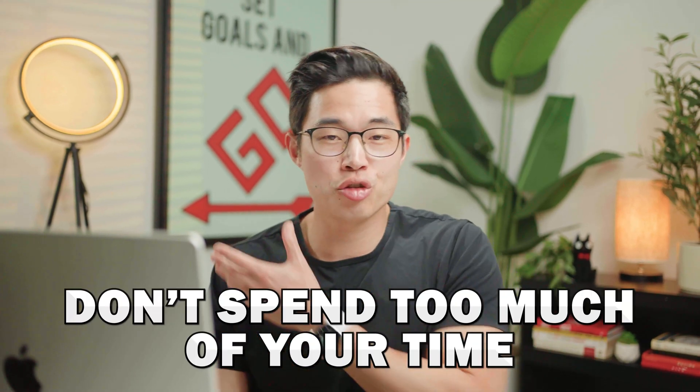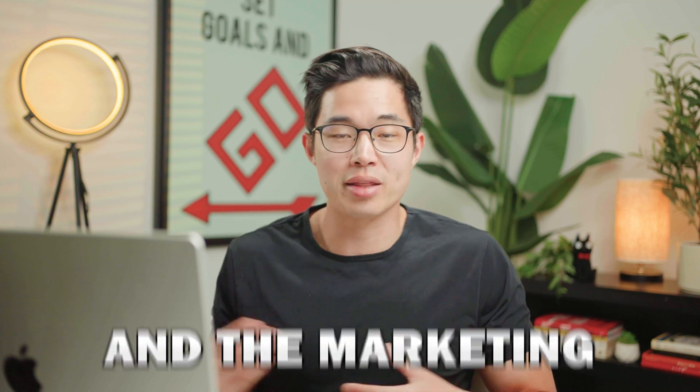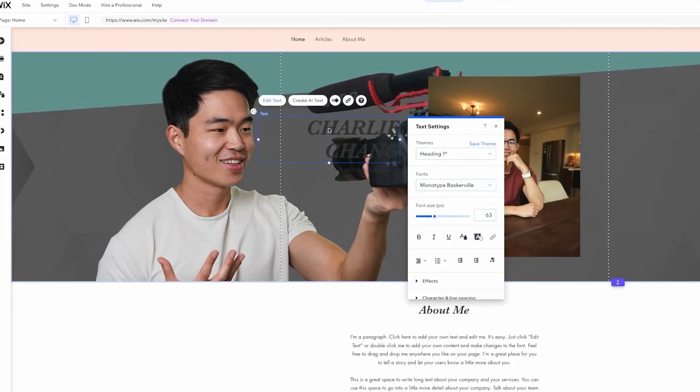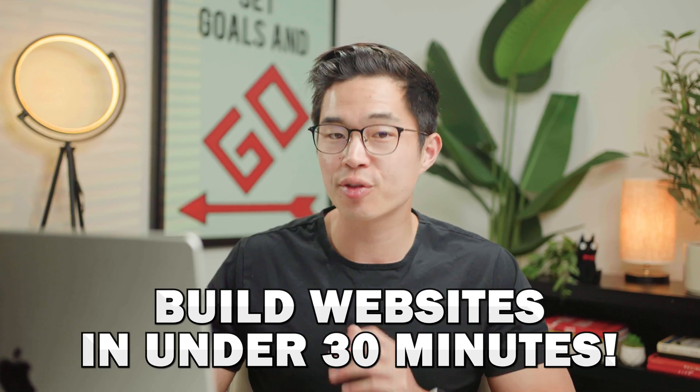Something I always say is you don't want to spend too much of your time building your website. Focus more on actually building the business and the marketing — the website is going to be a small part of that. That's why I really recommend Wix, because it makes the website creation process super, super fast. I've literally built websites in under 30 minutes.